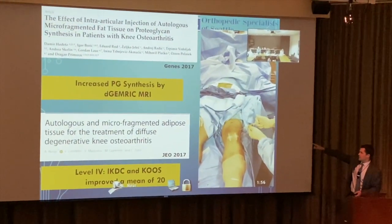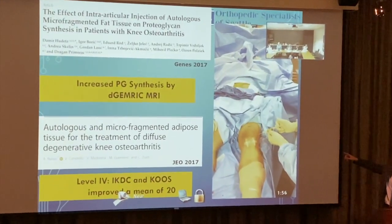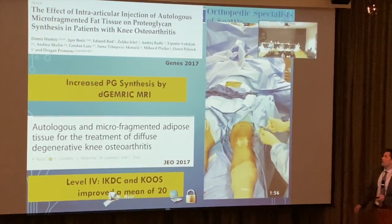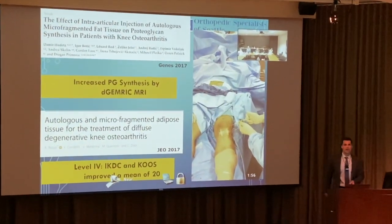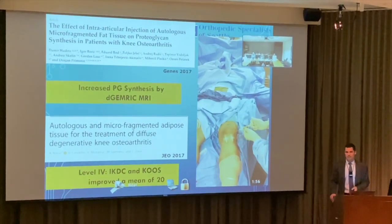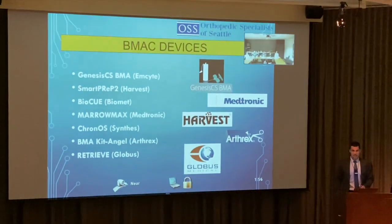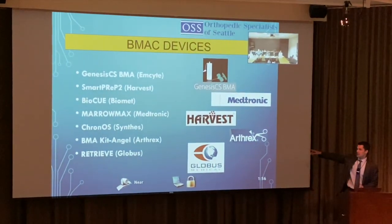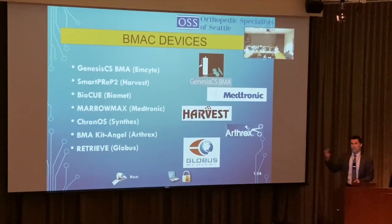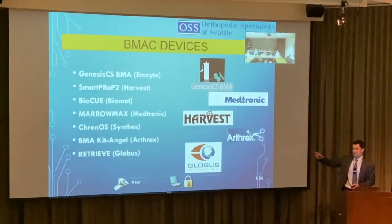Adipose tissue procedures are level four data showing some improvement — more European studies. Personally, I don't do liposuction-based procedures; I prefer bone marrow aspirate for cartilage cases. The Arthrex Angel system is nice because it can do PRP and bone marrow all in one, making it a one-size-fits-all option. Most people use that system.